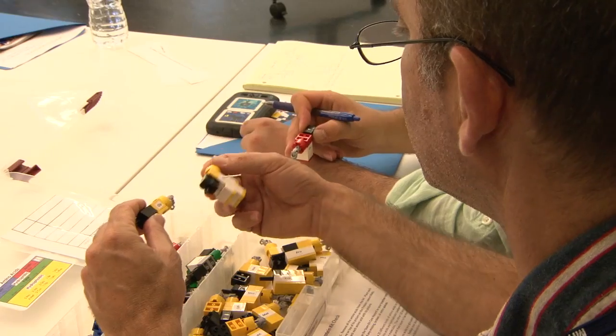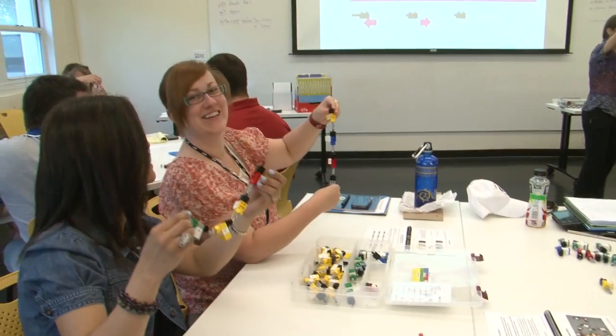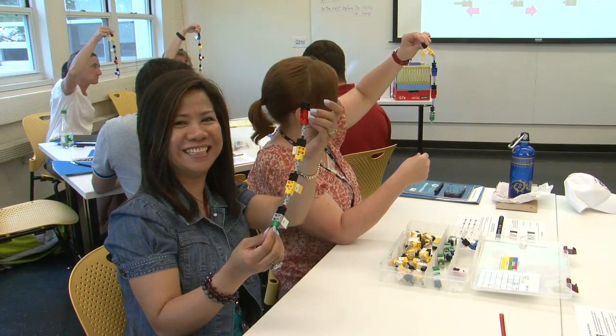One of the big advantages about using the Lego DNA Learning Center set is that you can use it at many different levels. You can use it with very young kids and you can use it with adults very effectively. It brought up so many questions that all of us were sitting around the table and I think we could have sat around the table for another hour or two.